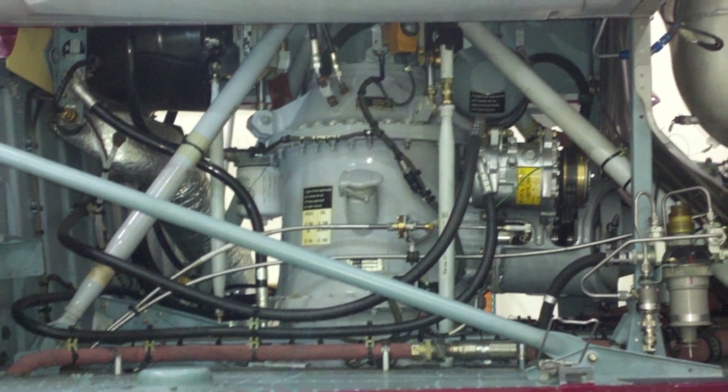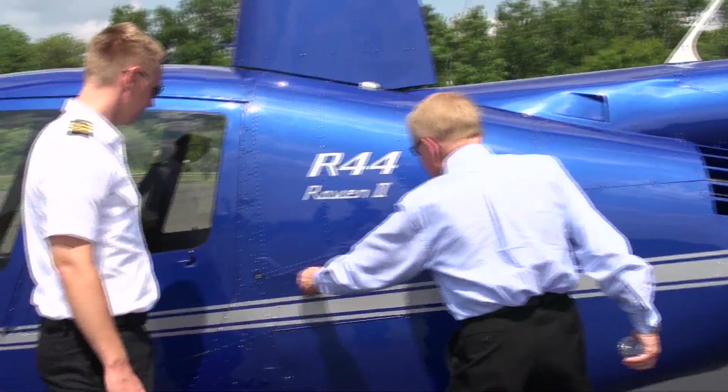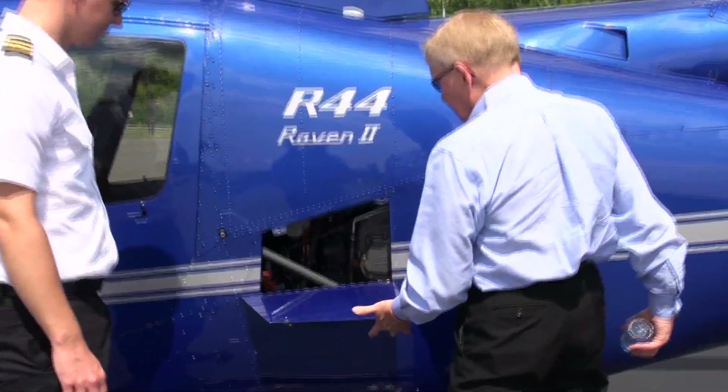As a result of the investigation, the NTSB issued several recommendations to the FAA to prevent similar accidents from occurring. The first related to duty time regulations for maintenance personnel, encouraging the use of work cards for maintenance tasks performed under parts 135 and 91, and finally requiring human factors training for personnel performing maintenance or inspections.